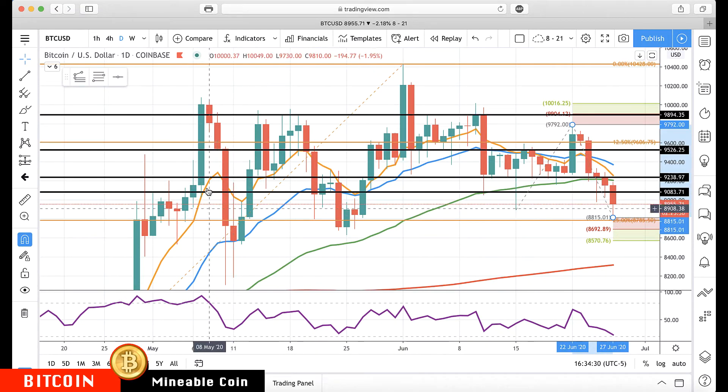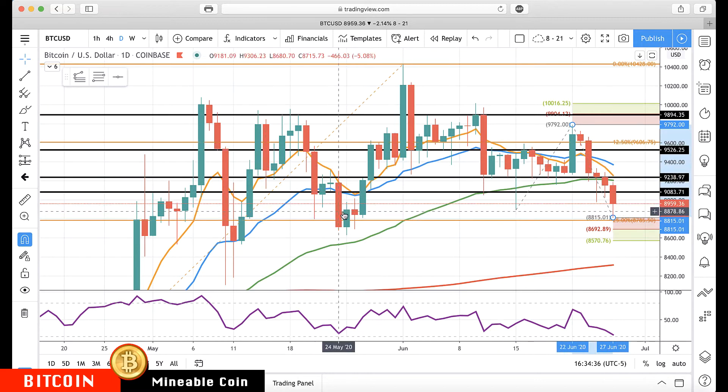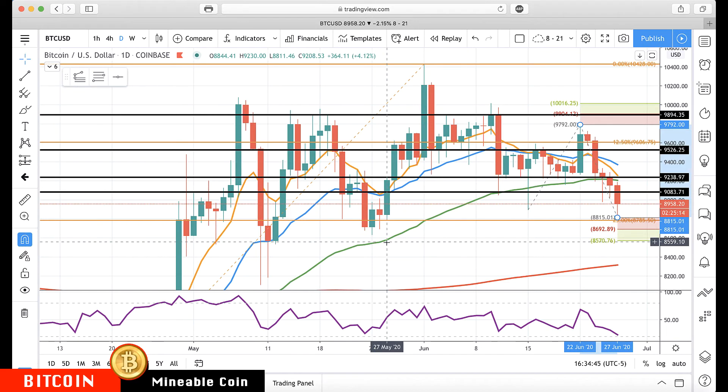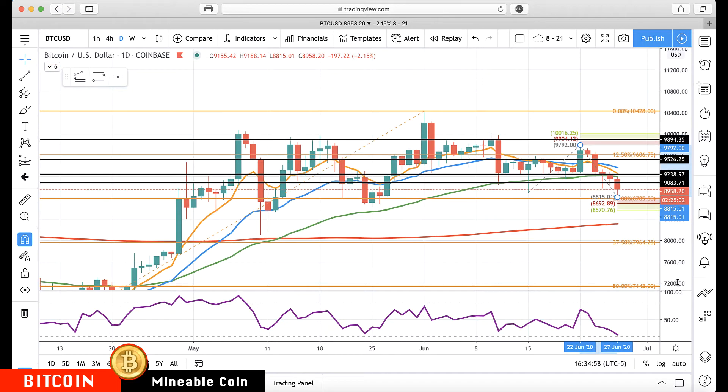Even with this move down, you're still in a huge congestion channel. We're just at levels back from the end of May, so it's not like it's breaking down. Now if we start breaking down below about 85.60 to 85.70 — see all the support levels right in here — then I'd start watching for an even bigger pullback, because then we've broken this whole congestion pattern.